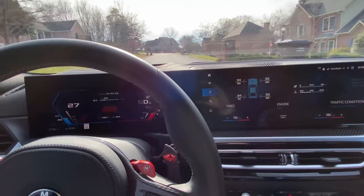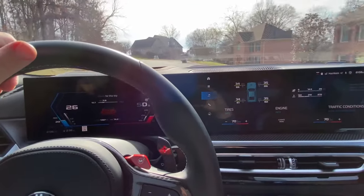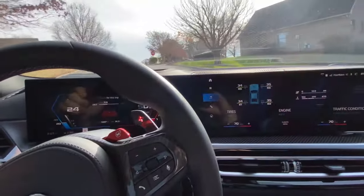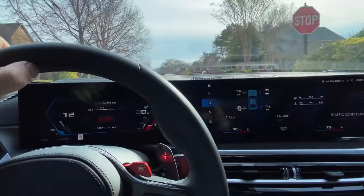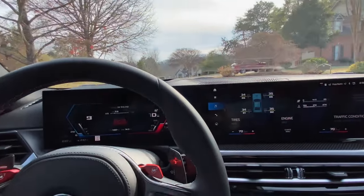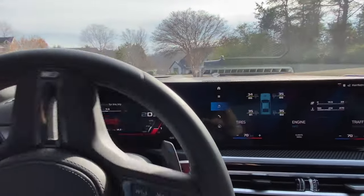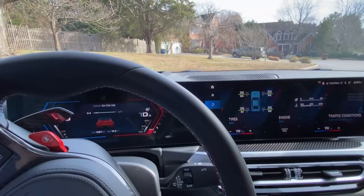I definitely had a little fun coming home from the dealership now that the break-in period is done. I can see really enjoying this car for a while going forward. It is fun, it's fast, and now that I don't have to worry about babying it, I can just enjoy it. Thanks for watching — there will be plenty more content to come with this car.